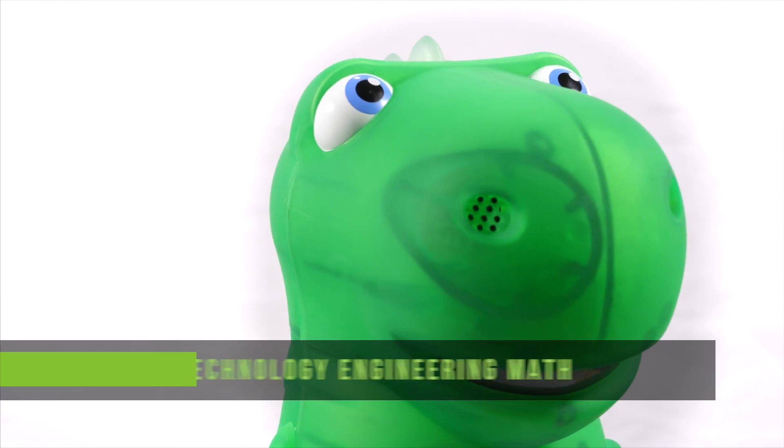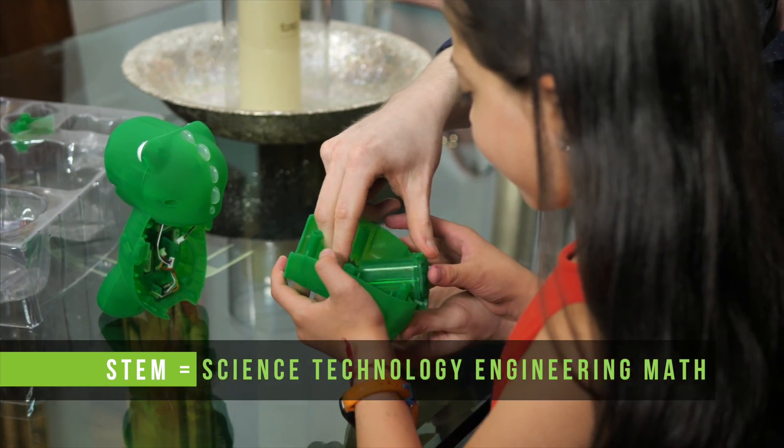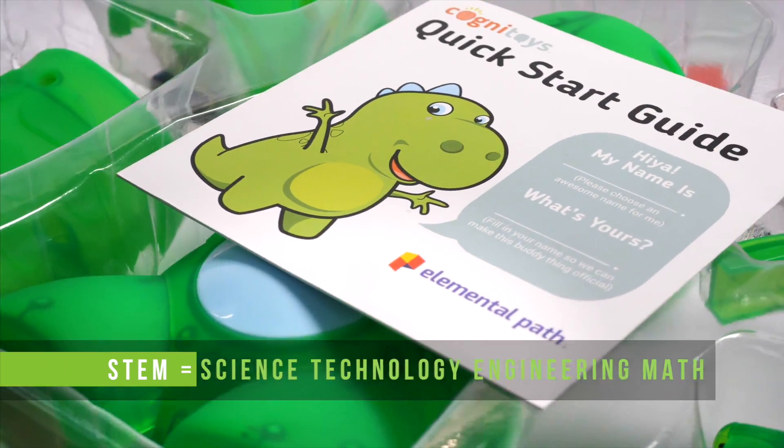Our newest Cognitoys, Stemosaur, is smarter than ever and helps get kids excited about STEM and teaches the building blocks of coding and engineering.